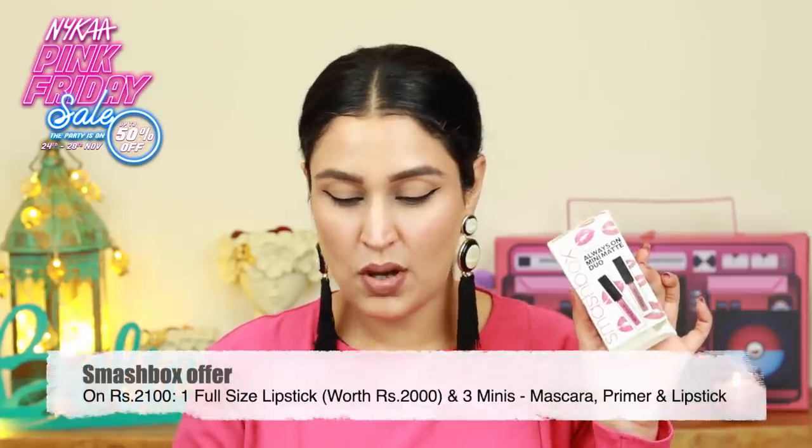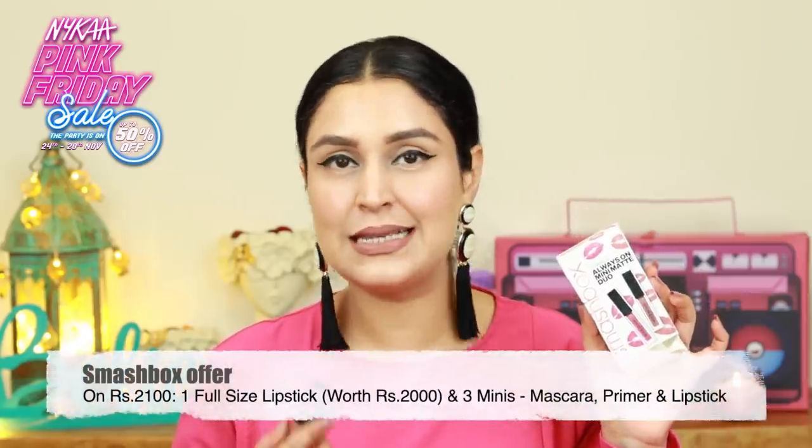All right so I placed the box behind me so that you can enjoy it during the video. The makeup products that I want to show you — the first one I'm wearing on my lips is the Smashbox Always On Mini Matte Duo. So you get two of Smashbox liquid lipsticks. These are matte lipsticks of course and they are super duper comfortable. I have two shades here so this is the Big Spender and Stepping Out. Stepping Out is the one that I'm wearing.